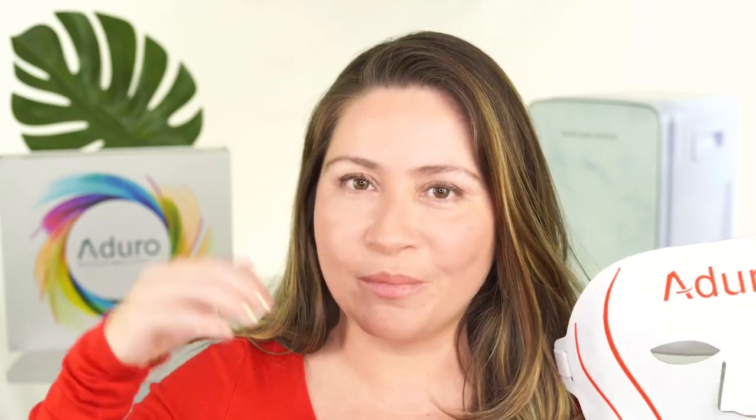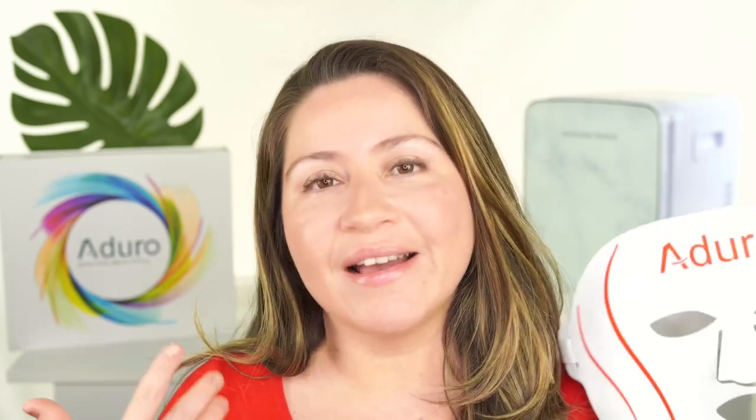If you're interested in this mask, I have a coupon code 'adoro' linked in the description box below. Right now my code only works for US purchases, but I'll update the description if that changes. Using my affiliate link with my code gets you a seven-piece gift box with purchase. If you have any questions, comment below. Thank you so much for watching — I love you all, stay healthy and safe, and I'll see you next time!